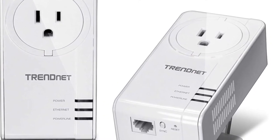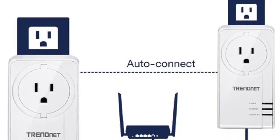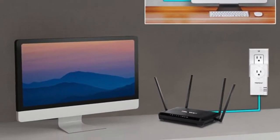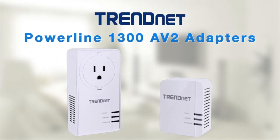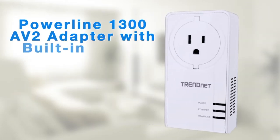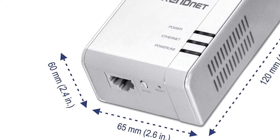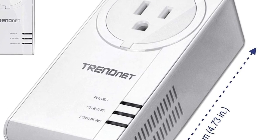If you're looking for a way to improve your home's internet speeds, the TrendNet 1300AV2 Adapter is an easy solution. This device creates a high-speed, secure connection between any two Ethernet devices plugged into it. The adapter plugs in at one location and transmits data through your home's electrical wiring up to 1200 Mbps, then connects wirelessly to another adapter plugged into another outlet anywhere within 328 feet. It will not interfere with Wi-Fi signals or reduce their strength, as it uses radio frequency instead of wireless technology like Bluetooth or Wi-Fi.